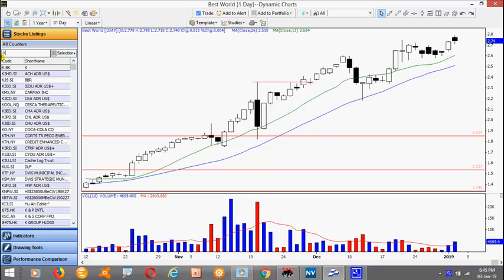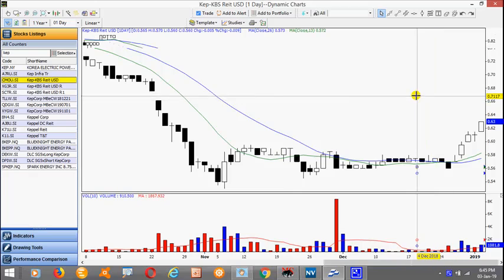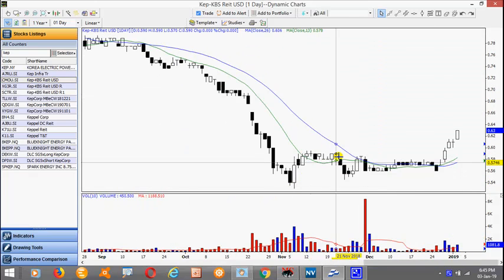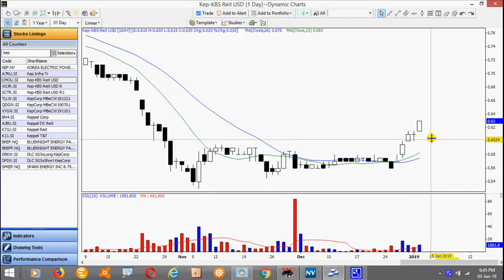Now two of the REITs have actually performed well of late. This is Keppel KBS REIT, denominated in US dollar. Notice it was forming a basing pattern. Also notice the contractions in range and the drop in volume, and this actually broke up out of this consolidation very nicely with increased volume. Look for a pull back here and we look for new setups to go long.